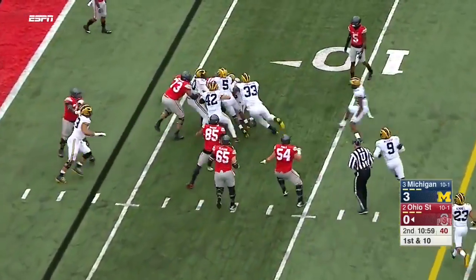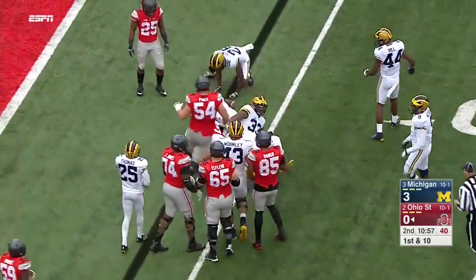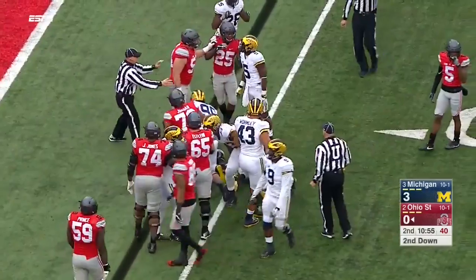Predictable but often very effective — quarterback keeper. Barrett able to muscle for just a couple yards. And Peppers was in on the tackle.